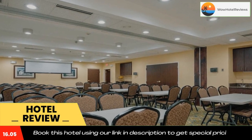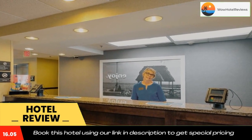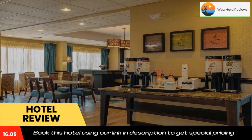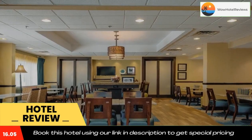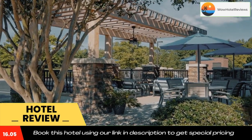A hot breakfast buffet is served each morning. Bagged breakfasts are available every weekday for guests with less time. The Hampton Inn Edenton is 1.5 miles from the Edenton Historic District and less than 17 miles from Albemarle Plantation. Use the link in the description to get a special discount on this hotel. Don't forget to like and subscribe to our channel.